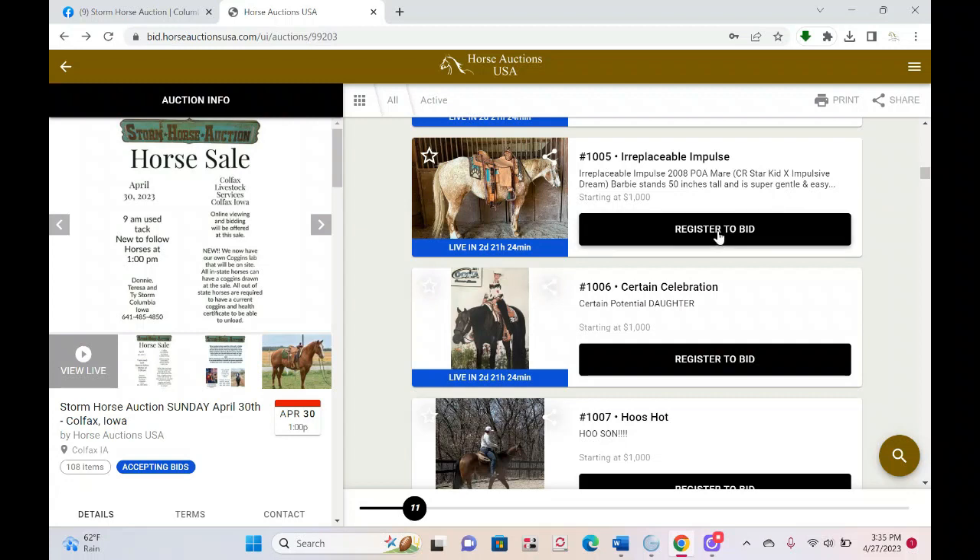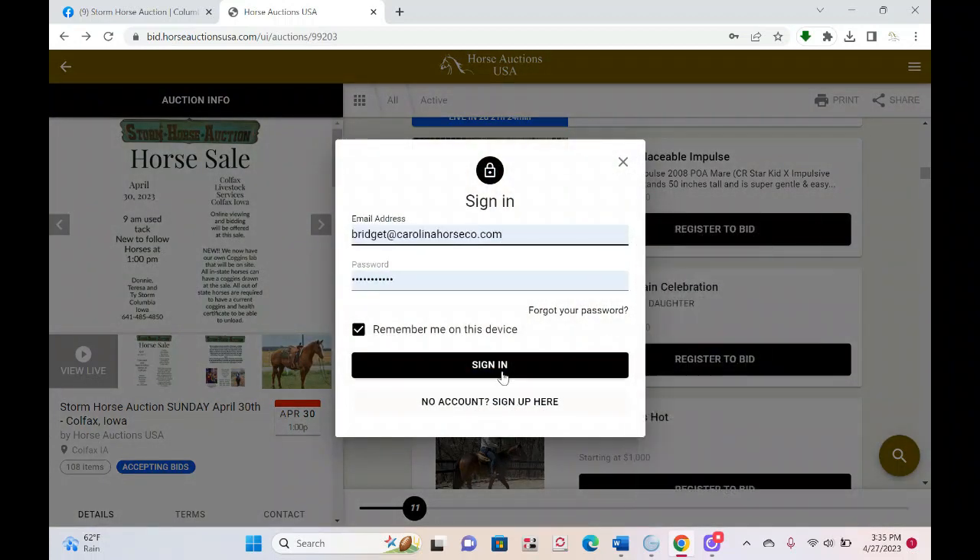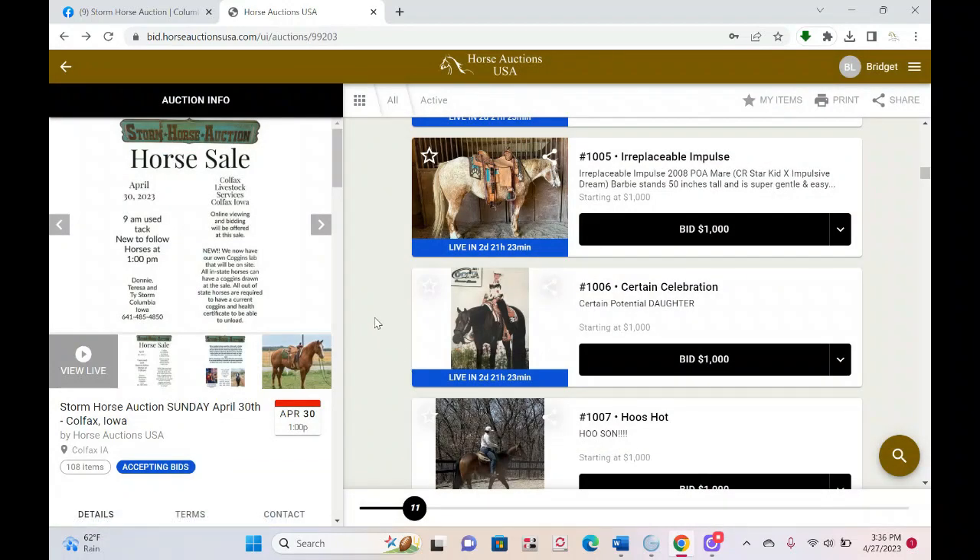I'm going to go ahead and log in — I actually made a bidder account so I can do this with you. Make sure you click 'Remember me on this device.' Once you're signed in and registered, your name will appear at the top — that's your first clue you're logged in. The second clue is that the prompts that said 'Register to Bid' now say 'Bid.' Those two things tell you that you are registered for the auction and logged in.